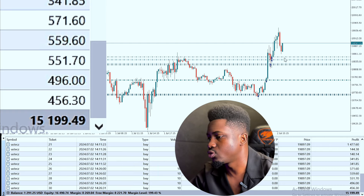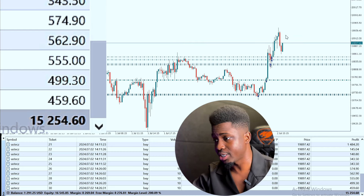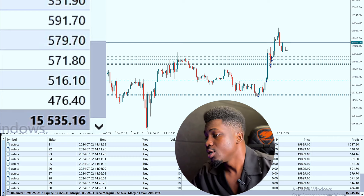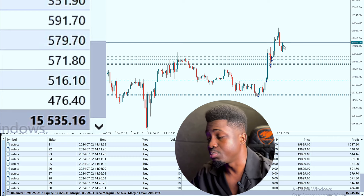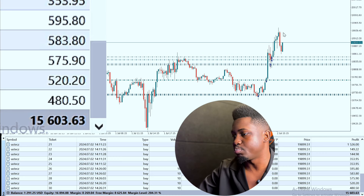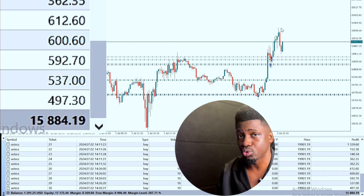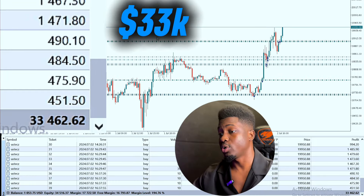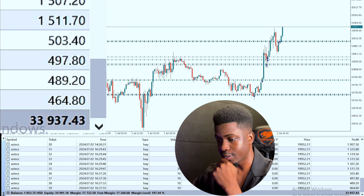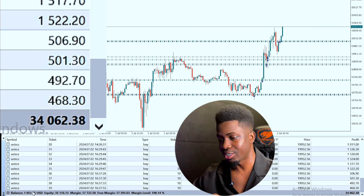This price dropped back down after breaking. There's a level here that was created, so it had to come back to retest the level — it's just normal. Retesting the level will give us a bullish engulfing. So now we can just add in a few more trades. If it pushes up and pushes above this again, we're storming a few more trades again. Currently, we're actually having about 33k.